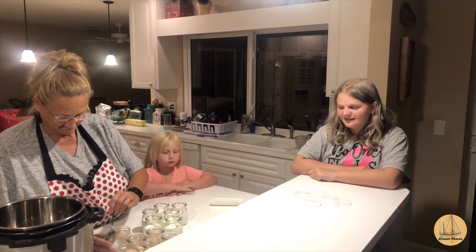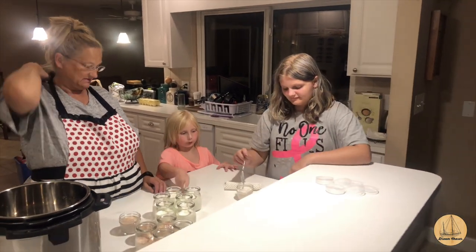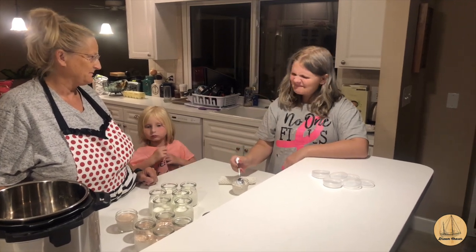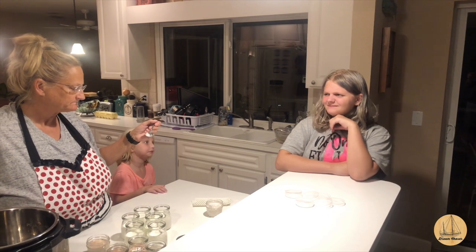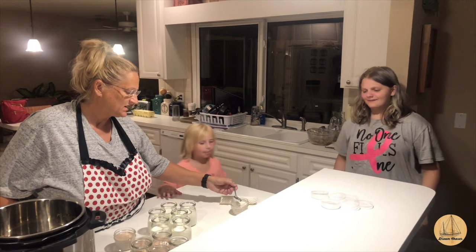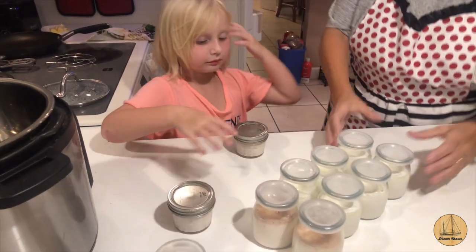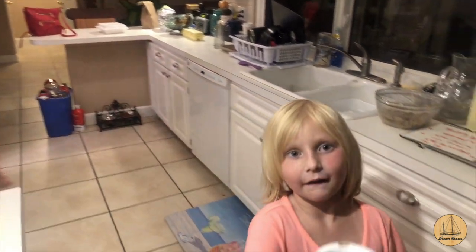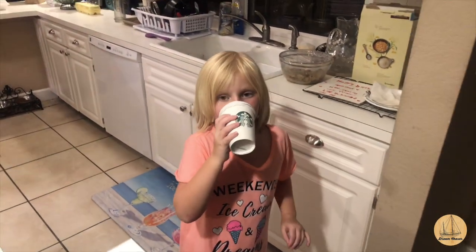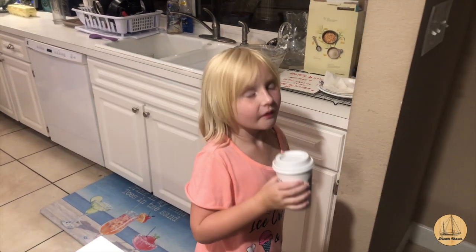Warm yogurt doesn't sound good to me at all — but it's actually pretty good. This is the strawberry-banana one. Delicious, right? It definitely has a lot of banana flavor. You can taste it.